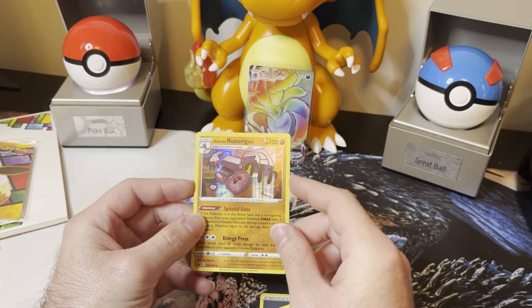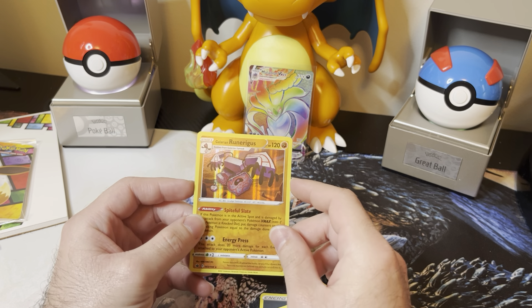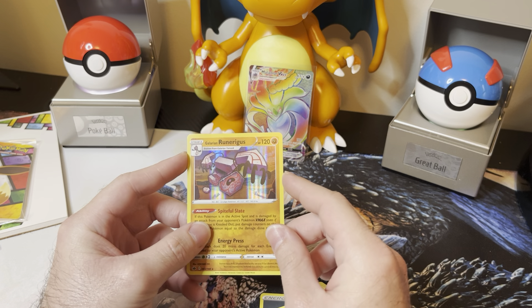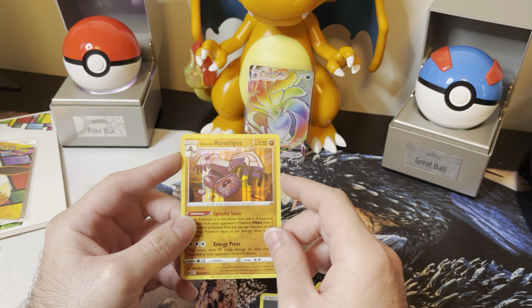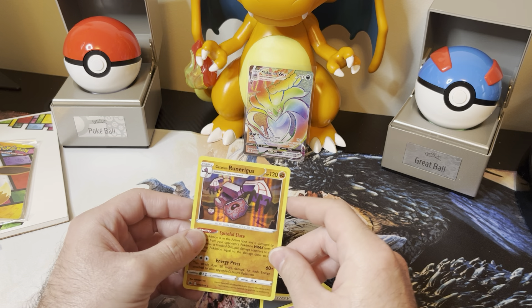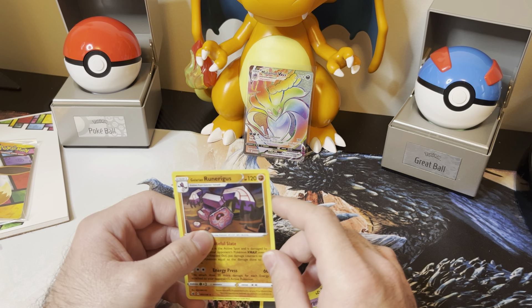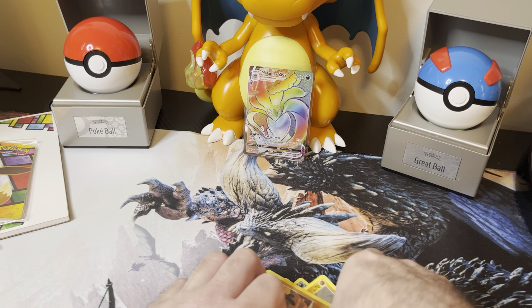This is actually one of the few holos I really like. Normally I don't like this holo pattern, but for some reason on this one I enjoy it. I kind of also want to... screw it. I'll just open up the other tin.